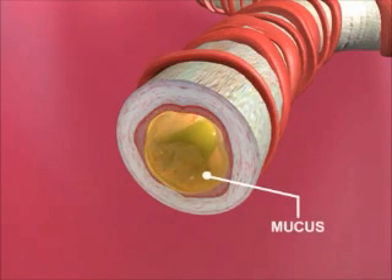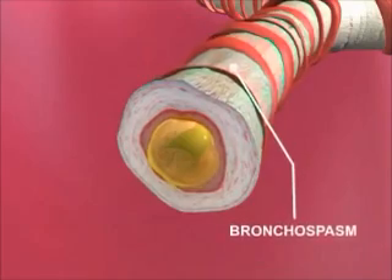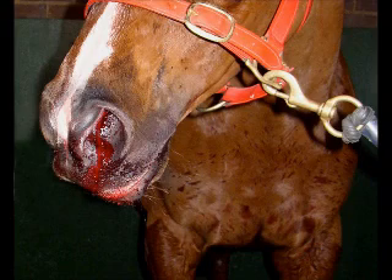Later, the muscles surrounding these airways tighten and air cannot freely move. This is called bronchospasm. The result of this is shortness of breath. This inflammation can result in scarring and permanent lung damage, which in turn can cause uneven inflation and deflation of the lungs. Impaired gas exchange and an increased likelihood of lung tearing and bleeding during exercise are also consequences of this inflammation.